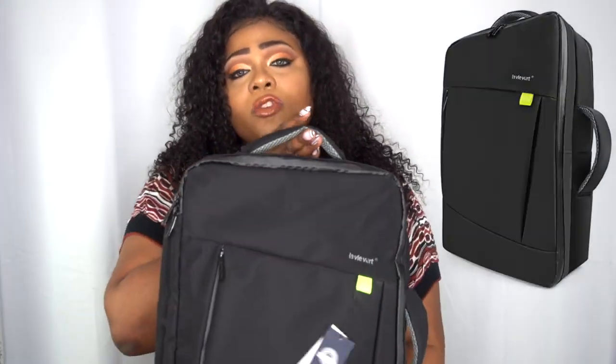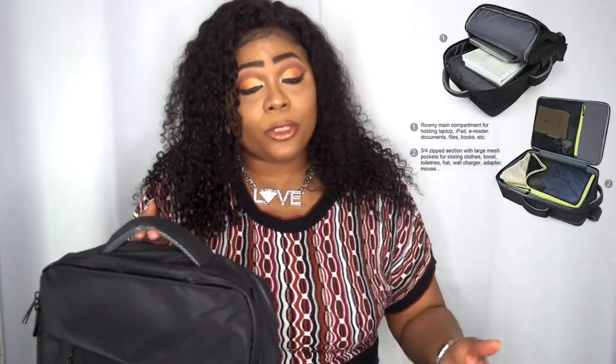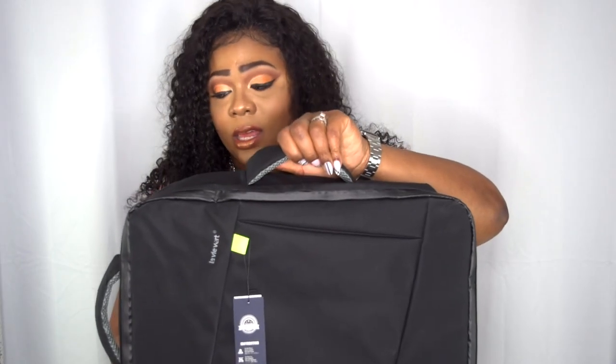When they told me about this one, I thought it was super cool, convenient, and fits my life in every way. Not only can you store your laptop in here, but you can put your clothes, makeup, and maybe even a pair of shoes — that's how big and multitasking this bag is.